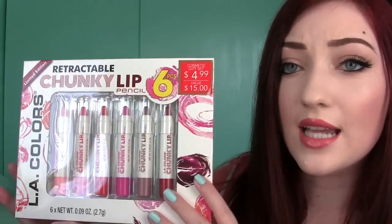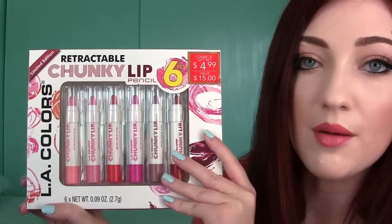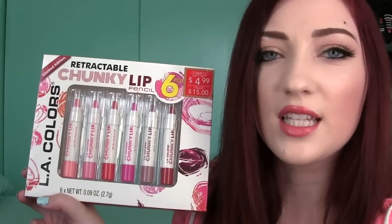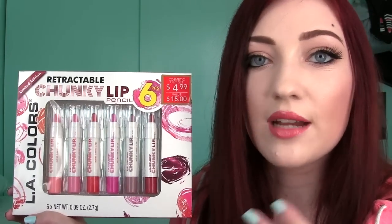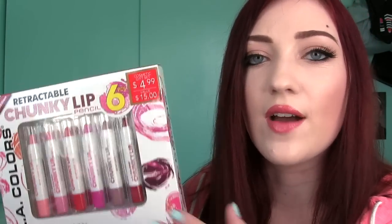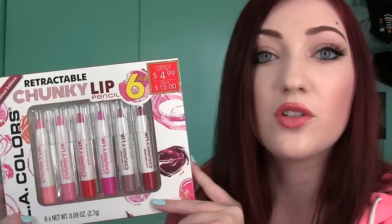First up, this thing is from LA Colors. It's a retractable chunky lip pencil. It says it's limited edition — I think it's out for Christmas — and you get six really awesome tinted lip balm pencils. They're kind of like the Clinique chubby sticks, the Revlon lip balms. Rimmel has some great ones too. I found this really great set for only five bucks at Rite Aid, so check it out — it's such a great gift idea.